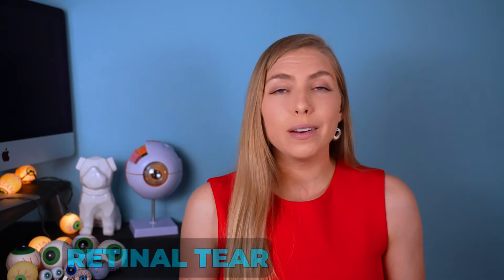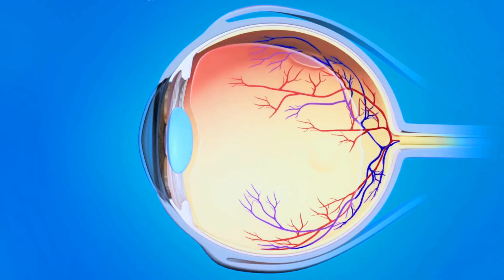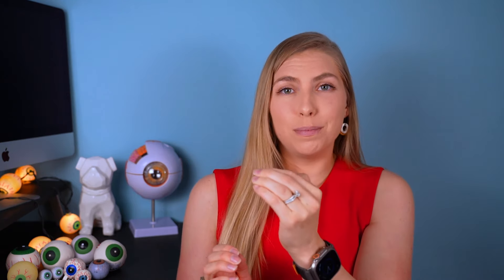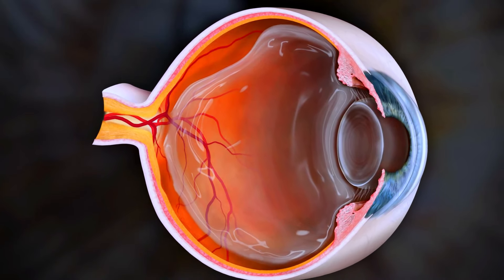The second most common complication of a floaters-only vitrectomy is a retinal tear or detachment. The retina is tissue-paper thin, held against the back of the eye by the vitreous gel via a thin pseudo-membrane. Manipulating the vitreous can tug on the retina, potentially popping a hole; fluid can then get behind the retina, causing it to detach. A retinal tear or detachment requires very prompt treatment to prevent significant vision loss.